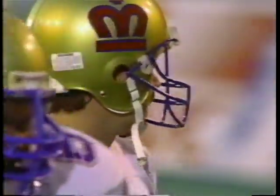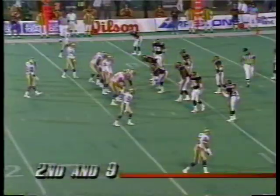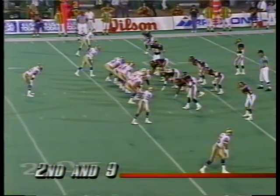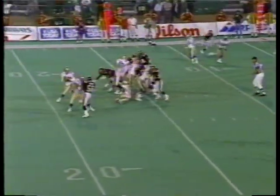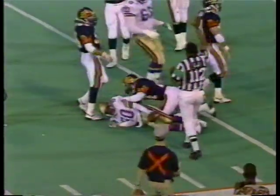Second down and nine. Quick scat left — this is going to be a drop back pass. Second down and nine, three wide outs and Garrett in a slot left. And he fires it out to Andre Riley, wide open, and he does his thing down near the six yard line.